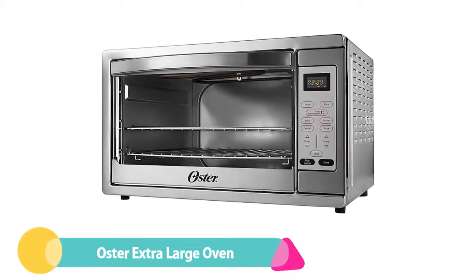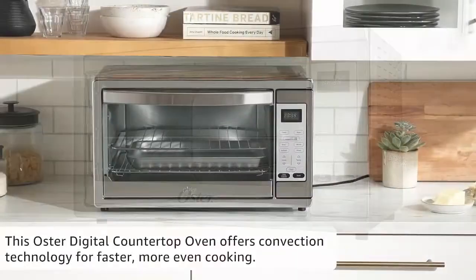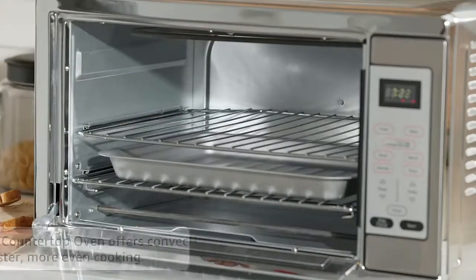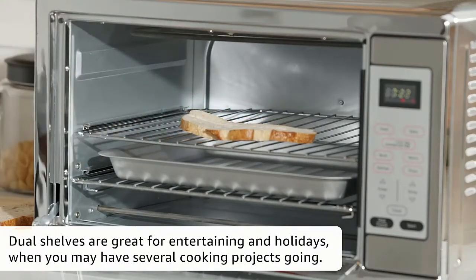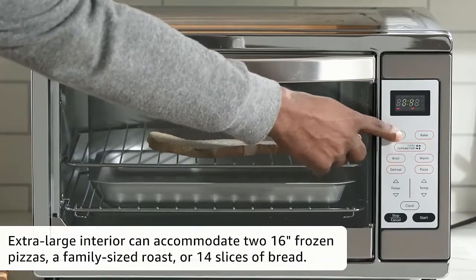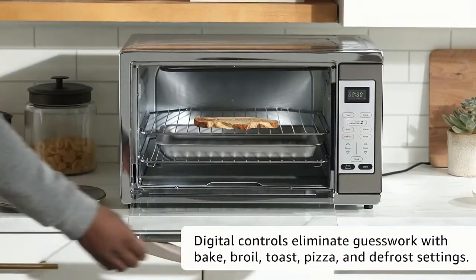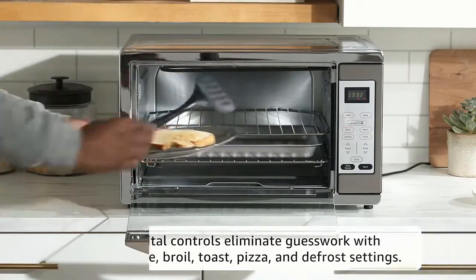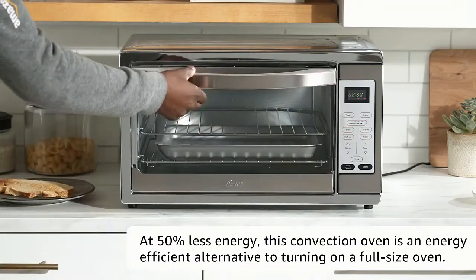Number 3: Oster Extra Large Digital Countertop Convection Oven. Don't be fooled by this humble countertop convection toaster oven — Oster's extra large model has ample room for up to 18 slices of bread, enough space to accommodate a whole chicken or two pizzas. It also has a defrost setting and a 90-minute timer with an auto shut-off feature. This pick features an intuitive digital display and preset buttons that allow you to set temperature and time manually or operate the oven in one of six preset modes. It also comes with two racks, a baking pan, and an integrated broiling rack so you can start cooking right away.